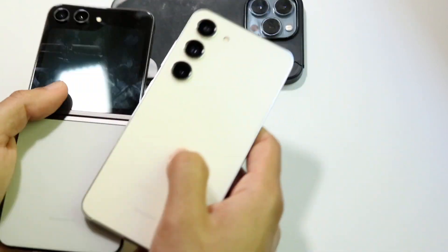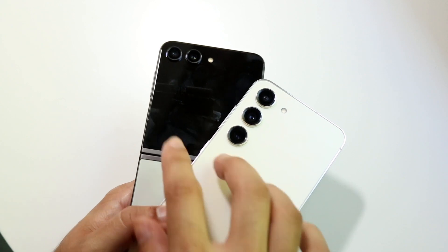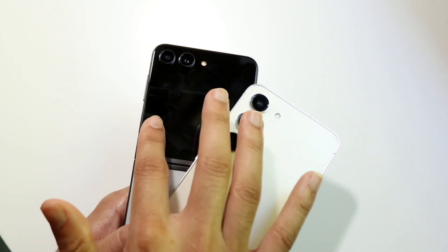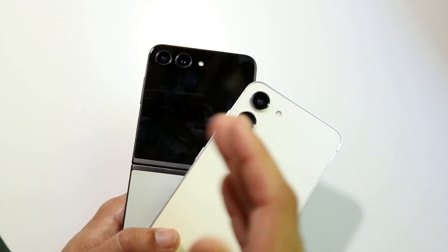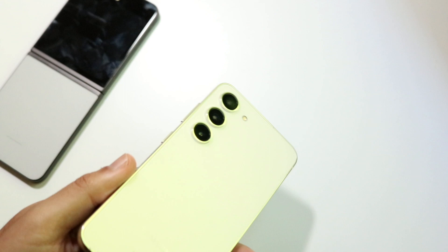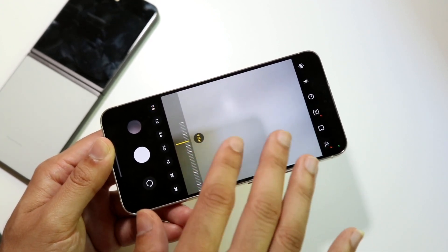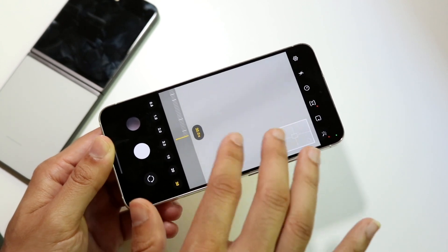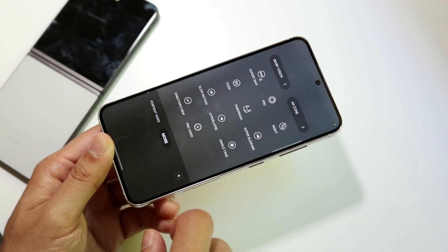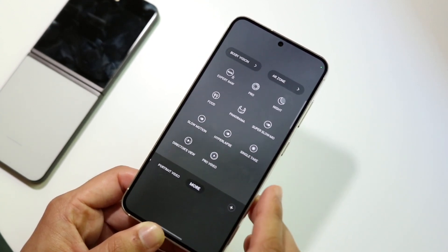From a camera perspective, you're definitely getting a better camera setup on the Galaxy S23 than on the Z Flip 5. The S23 has a wide, telephoto, and ultrawide lens, and can shoot 8K at 30fps on the back and 4K at 60fps on the front. It offers 0.6x to 30x zoom, plus video mode, portrait video, pro video, hyperlapse, food mode, and tons more options.